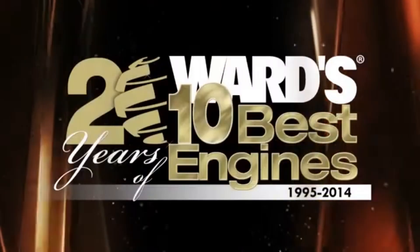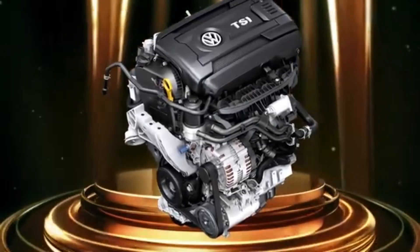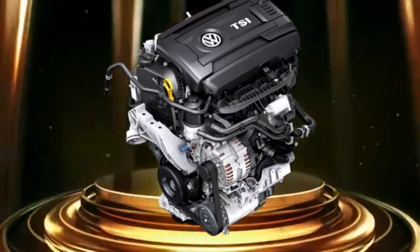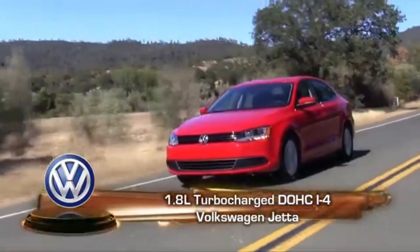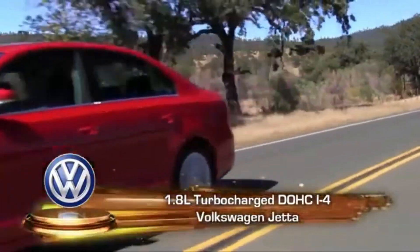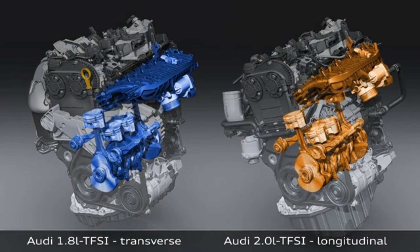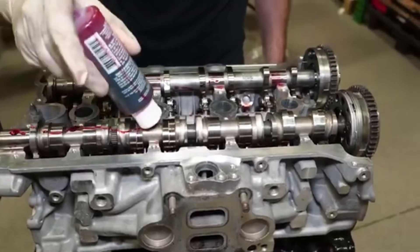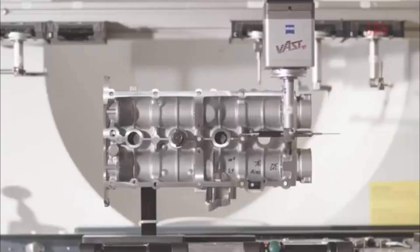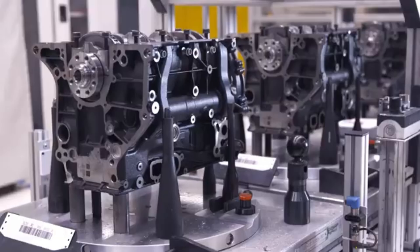The EA888's balance between smoothness, efficiency, and power helped it earn a spot on Ward's 10 Best Engines list multiple times, highlighting its blend of performance and innovation. The 2-liter version won the award in 2009 and 2010, while the 1.8-liter followed with back-to-back wins in 2014 and 2015, featured in models like the Golf and Jetta, proving Volkswagen's engineering consistency across different displacements.